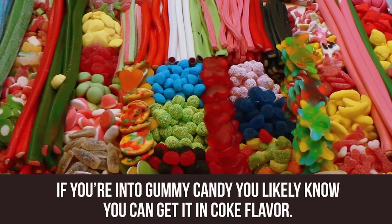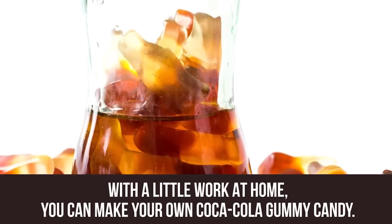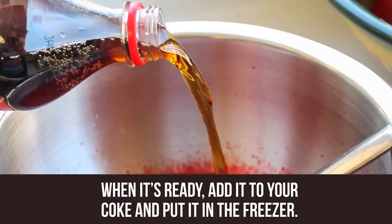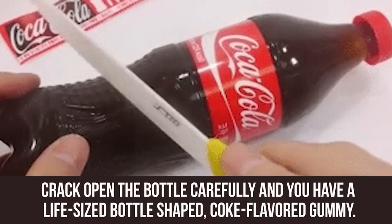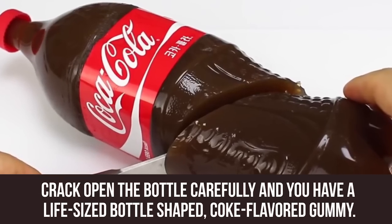Gummy Coke. If you're into gummy candy, you likely know you can get it in Coke flavor. With a little work at home, you can make your own Coca-Cola gummy candy. Take some plain gelatin and mix it with water. When it's ready, add it to your Coke and put it in the freezer. If you're looking to be more creative, you can use a Coke bottle as a mold. When the mix is ready, crack open the bottle carefully and you have a life-size bottle-shaped Coke-flavored gummy.